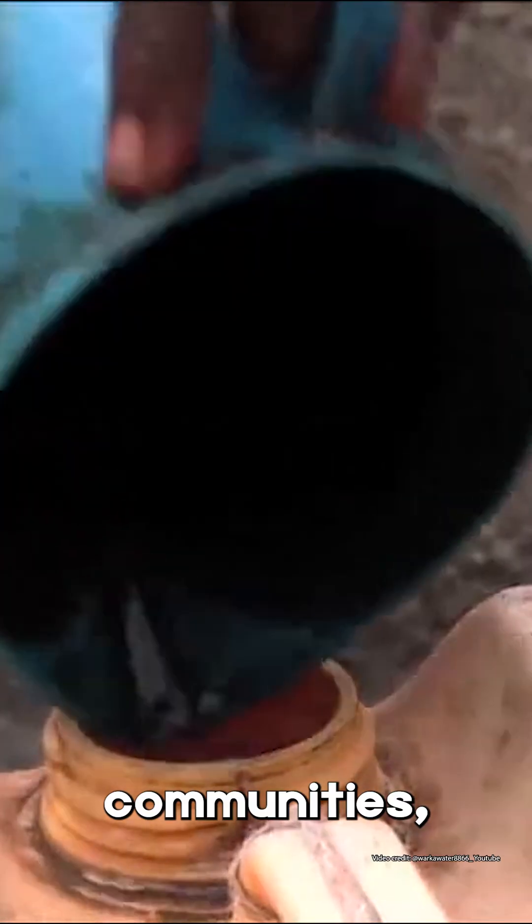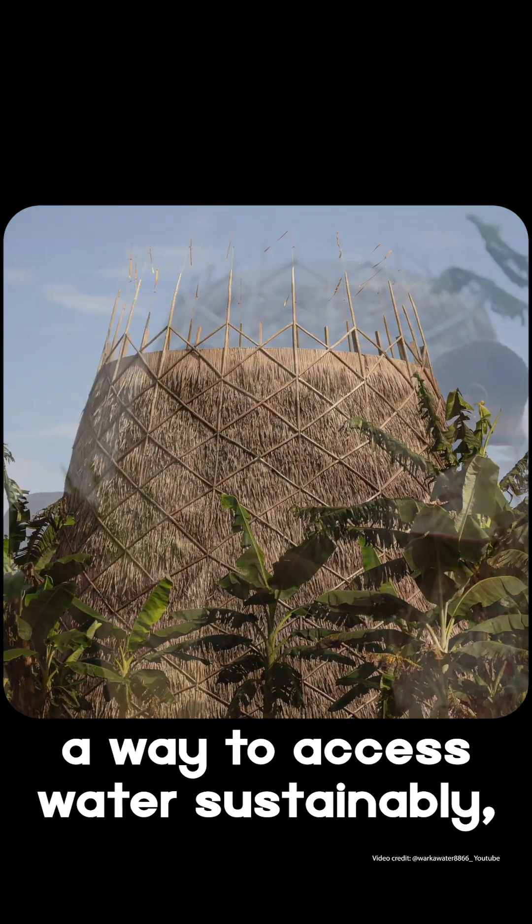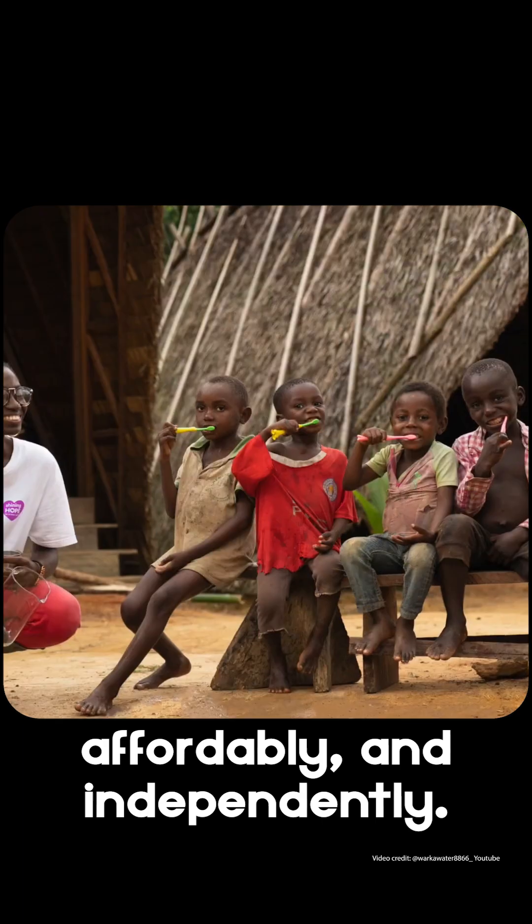For remote and off-grid communities, this is a lifeline — a way to access water sustainably, affordably, and independently.